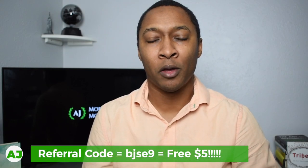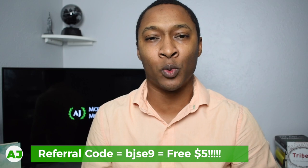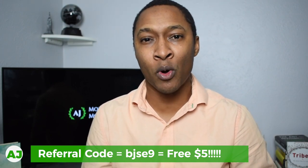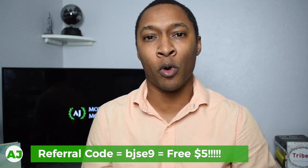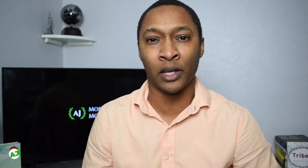If you're interested in using the Drop app, make sure you use my referral code and link, provided in the description and comments section. When you use my link, you receive 5,000 points instantly once you connect an eligible credit or debit card — that's worth $5, so it's basically a free $5 just for signing up using my referral link.